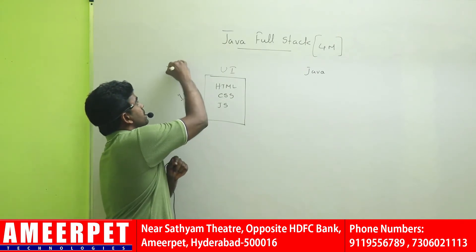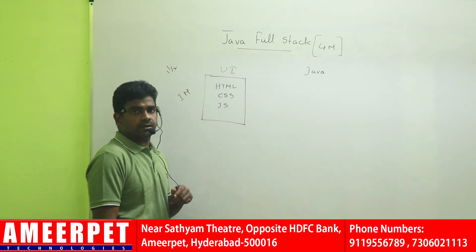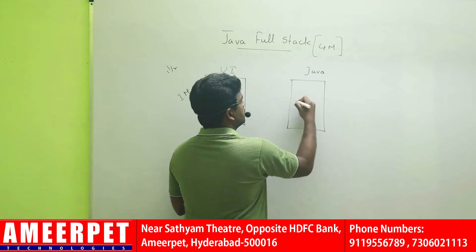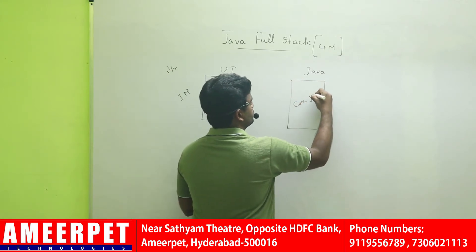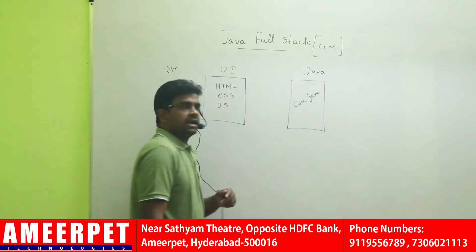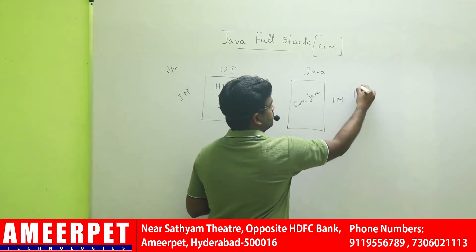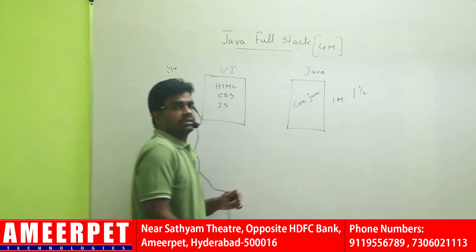Each session class duration is 1.5 hours. In the next session, we will start parallelly the core Java concepts. Core Java will take exactly 1 month in a one-and-a-half hour session.